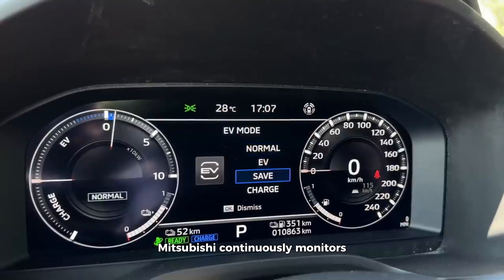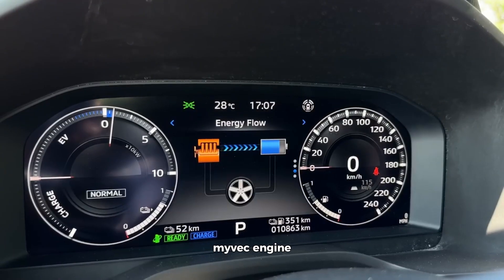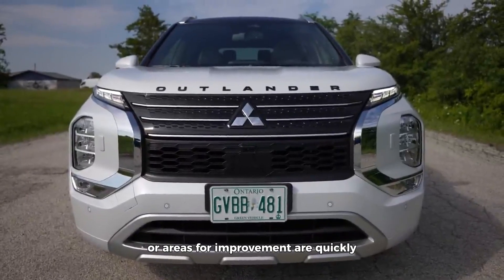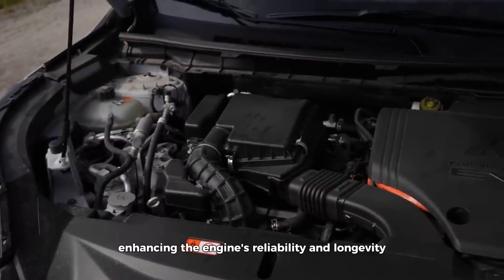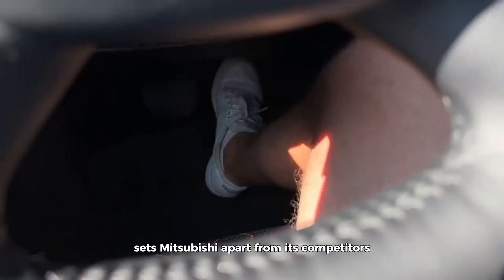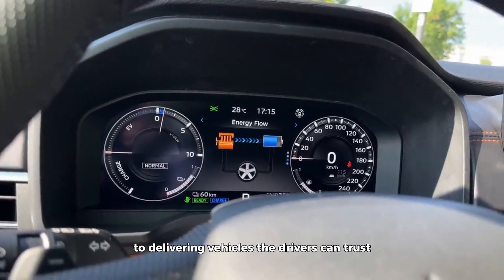Moreover, Mitsubishi continuously monitors and evaluates the performance of the 2.4-liter Maivek engine through real-world testing and feedback from customers. Any potential issues or areas for improvement are quickly identified and addressed, further enhancing the engine's reliability and longevity. This proactive approach to quality assurance sets Mitsubishi apart from its competitors and underscores their commitment to delivering vehicles that drivers can trust.